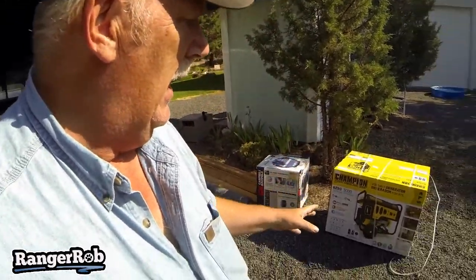We finally got the generator — we're using a Champion 5,000 watt, pull start, not electric. Pretty good deal at Coastal, which some of you guys might know — it's kind of like Tractor Supply. Anyway, good price and people are really happy with this generator.